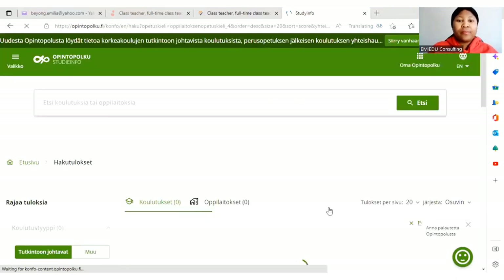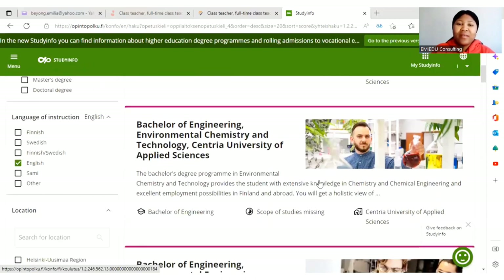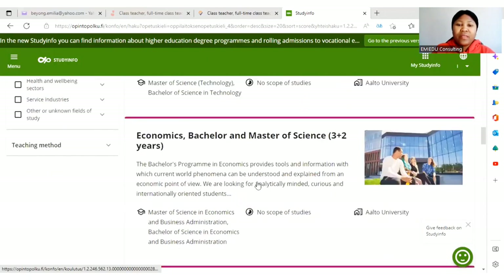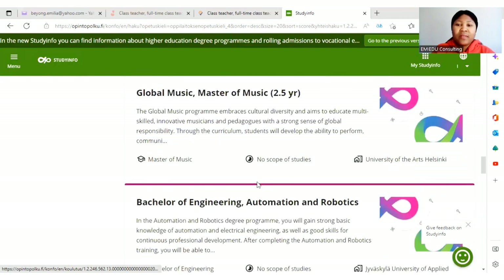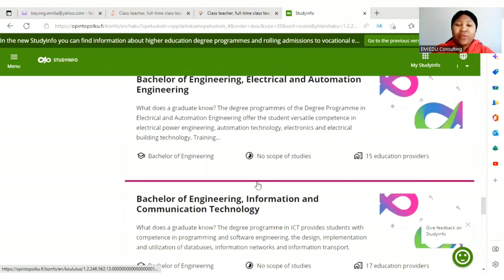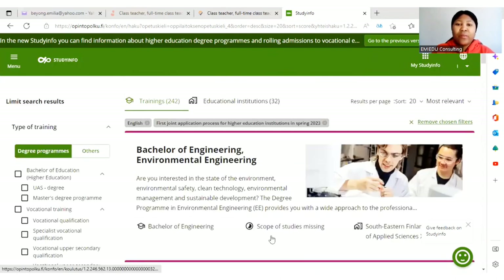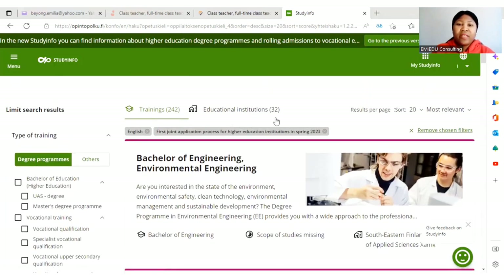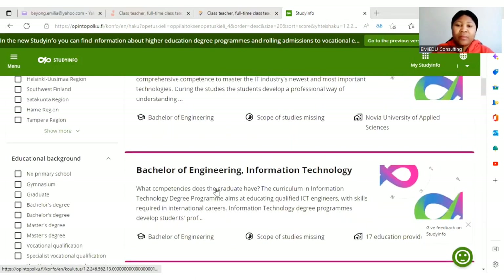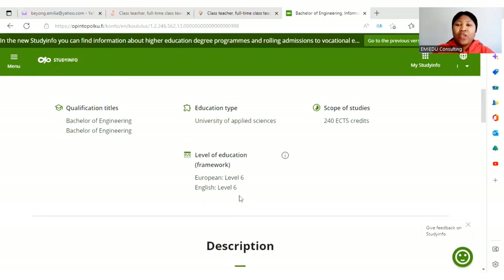Now let's take a look at the study programs available in this joint application. There are so many programs — both master's and bachelor's programs. There are 32 educational institutions and 242 programs. For example, let's choose bachelor of engineering — information technology at LAMK — you can see it here.